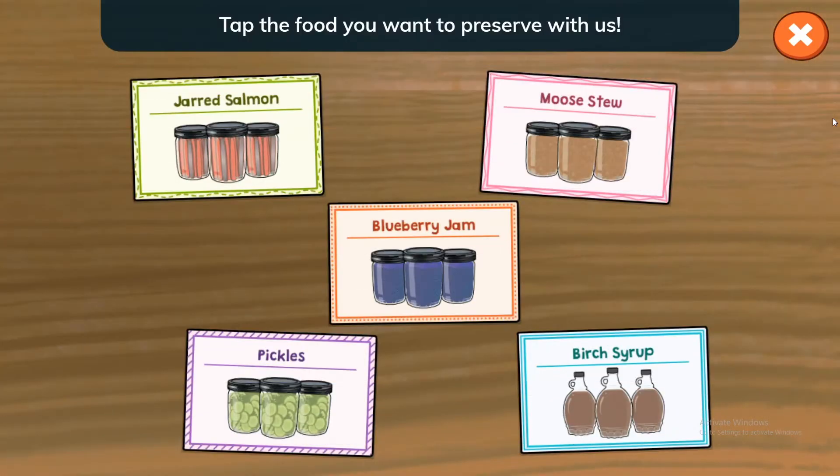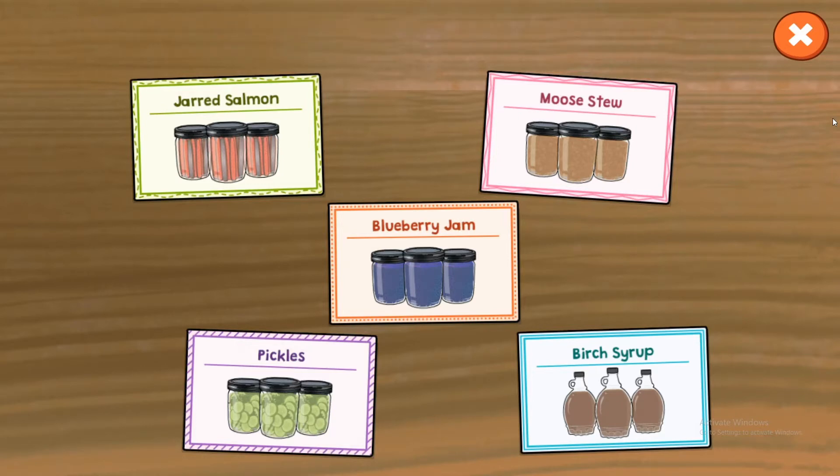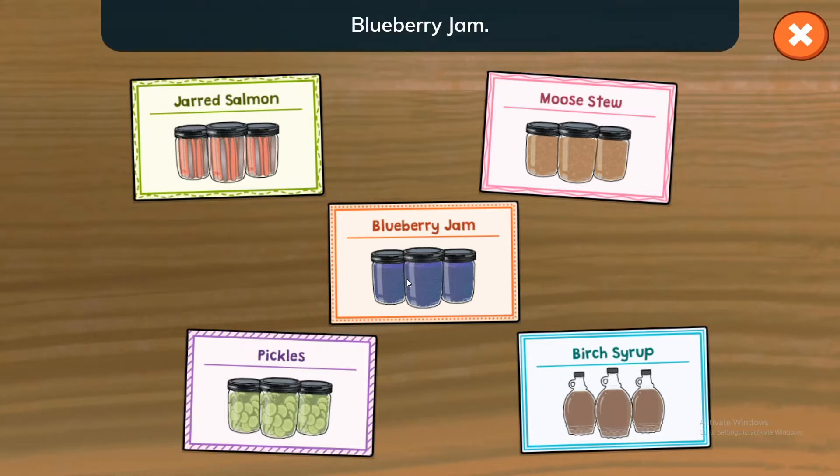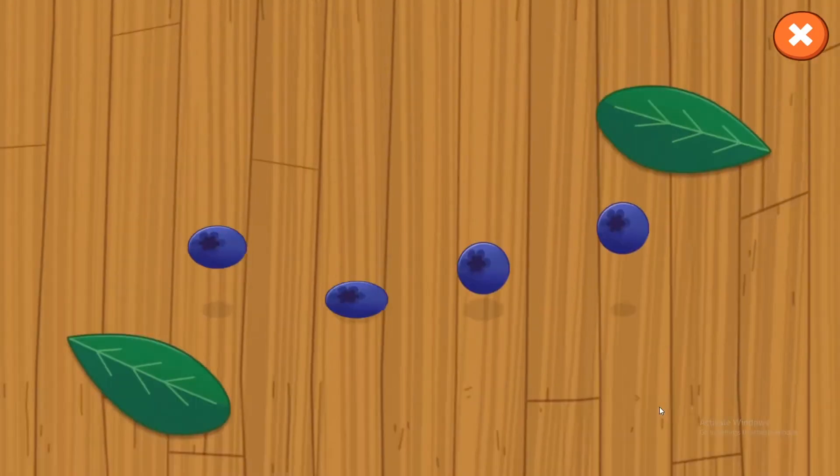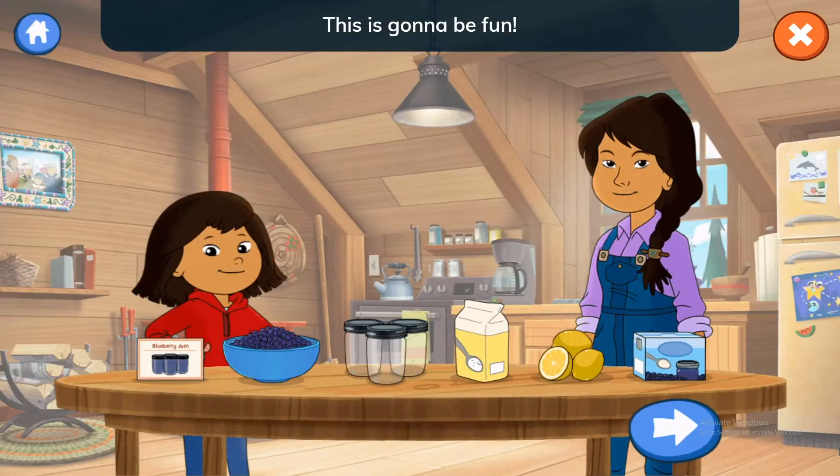Tap the food you want to preserve with us. Blueberry Jam — looks like we have everything we need to get started. This is going to be fun! Tap to get started.